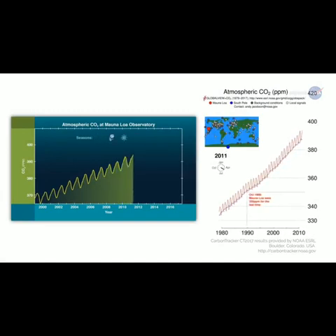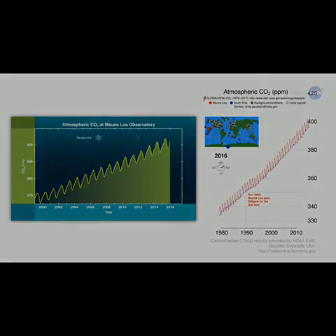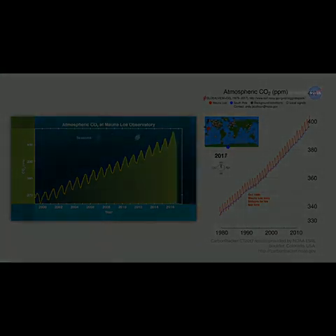Eldering asks: As carbon dioxide continues to build up, will the land and ocean continue absorbing it? Will natural processes reach a saturation point, or will they keep taking up more and more?